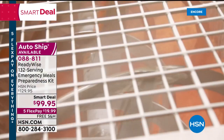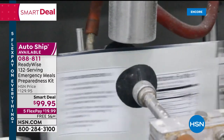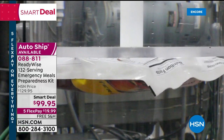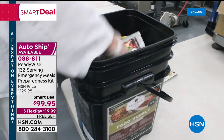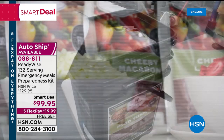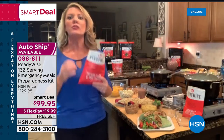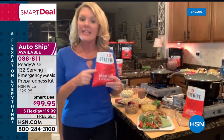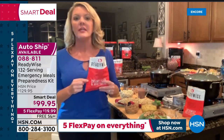The modified atmospheric package is the really cool scientific thing that ReadyWise does better than anyone — so great that it keeps food safe for up to 25 years. That sounds crazy, but that's what this packaging is all about.